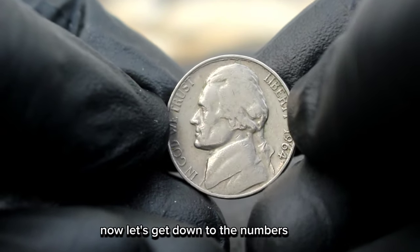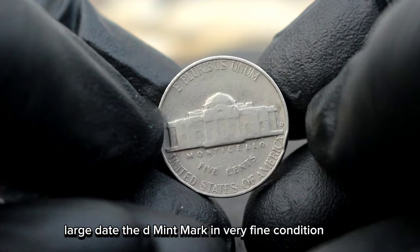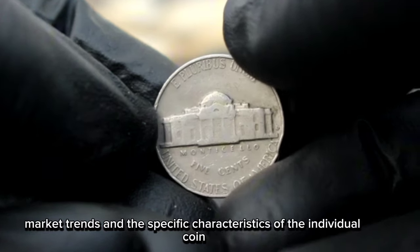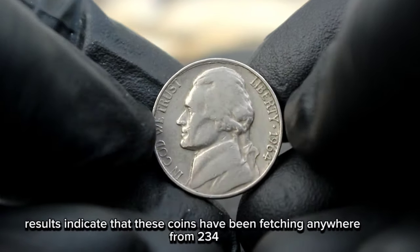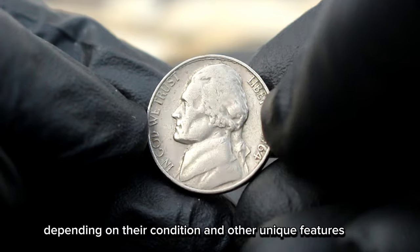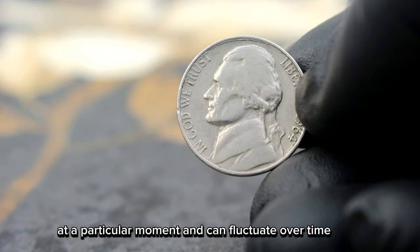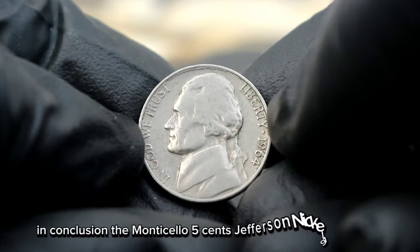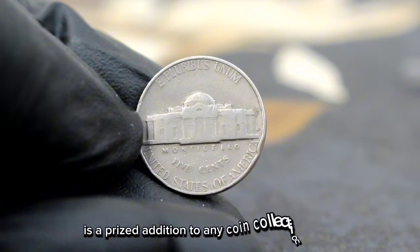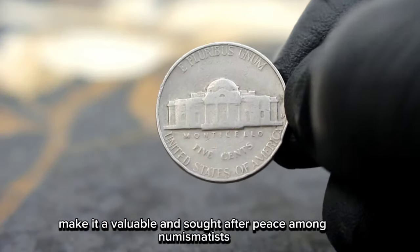Now, let's get down to the numbers. In today's market, the value of a Monticello 5 cents Jefferson Nickel 1964 large date with a D mint mark in very fine condition can vary depending on several factors, including current demand, market trends, and the specific characteristics of the individual coin. Recent auction results indicate that these coins have been fetching anywhere from $234,000 or more, depending on their condition and other unique features. However, it's essential to remember that these prices are just a snapshot of the market at a particular moment and can fluctuate over time. In conclusion, the Monticello 5 cents Jefferson Nickel 1964 large date with D mint mark in very fine condition is a prized addition to any coin collection. Its rarity, historical significance, and aesthetic appeal make it a valuable and sought-after piece among numismatists.